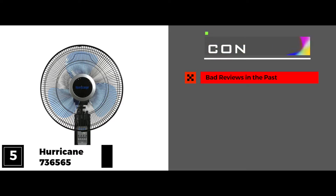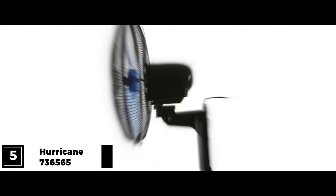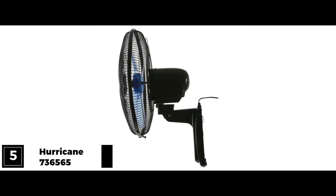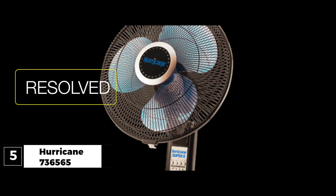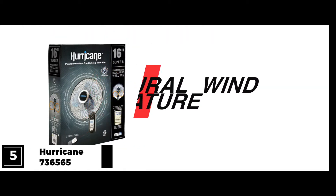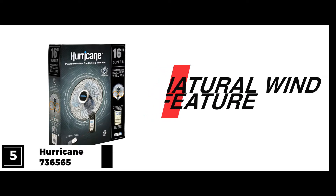Now, the con: it's had bad reviews in the past, so it's a hurdle to regain customer confidence. The bottom line is this fan previously had a bad reputation but they worked on it and resolved all its issues. The figure 8 is a nice touch and the natural wind feature is exclusive to Hurricane Super 8 fans.